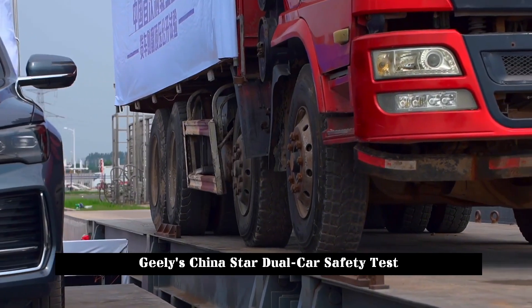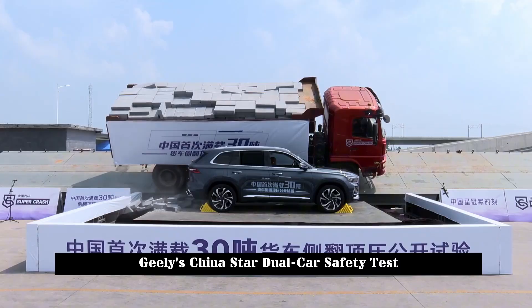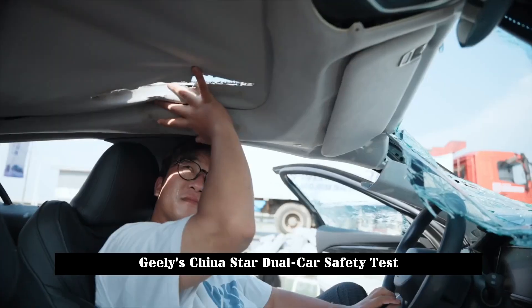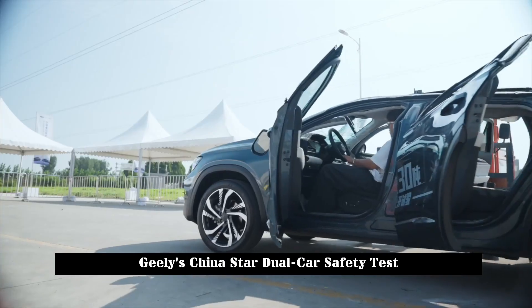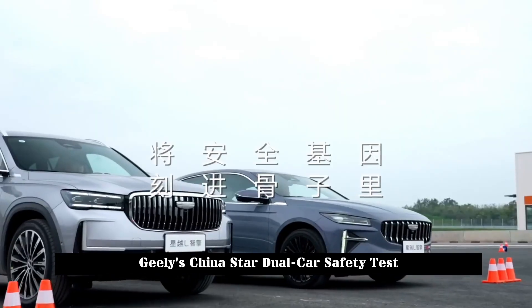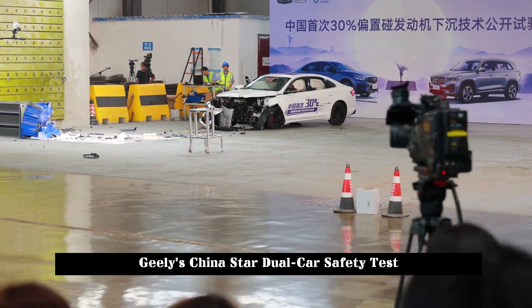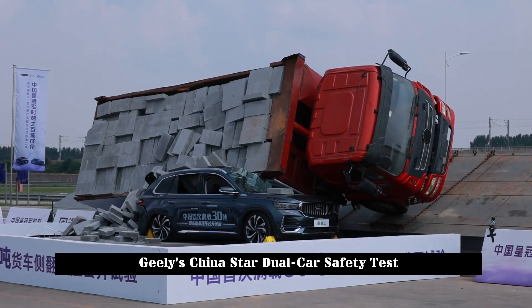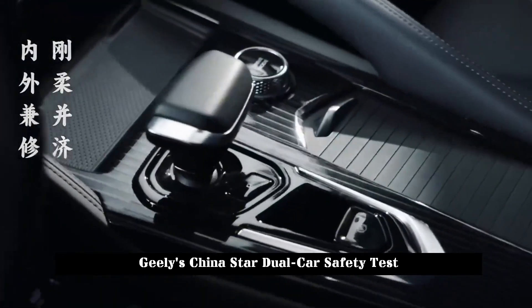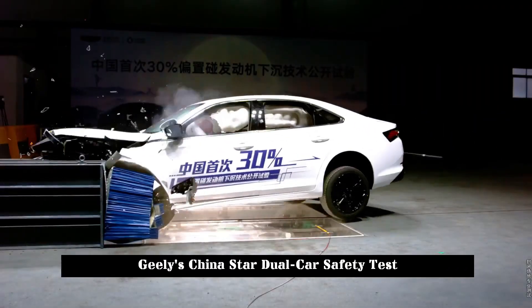After on-site inspection and evaluation by the China Automotive Research Institute following the collision, the Xingyue L's double flashers automatically turned on, the A pillar and B pillar were not deformed, the passenger compartment structure was intact, and all four doors, front airbags, and front seats could operate normally. The side airbags and side air curtains were normally deployed, the main structure of the seat was intact, the passenger living space was intact, and the dummy in the vehicle was in good condition.